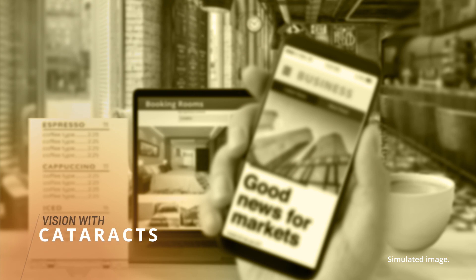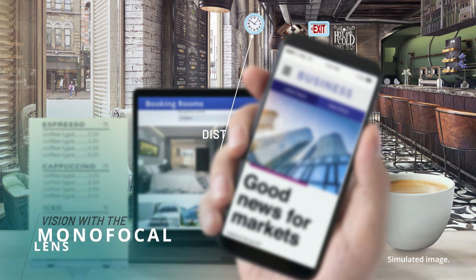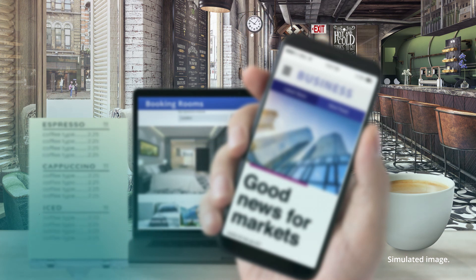If you have cataracts, everything you see is likely hazy and dull. After cataract surgery, things will look clearer and brighter. However, your basic cataract replacement option, the monofocal lens, only clears your vision at a distance. You'll likely still need glasses for the moments when you need to see things up close.